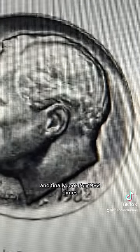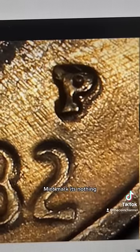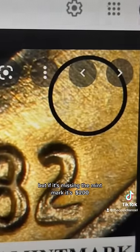And finally, look for 1982 dimes. If it has a mint mark, it's nothing. But if it's missing the mint mark, it's $200.